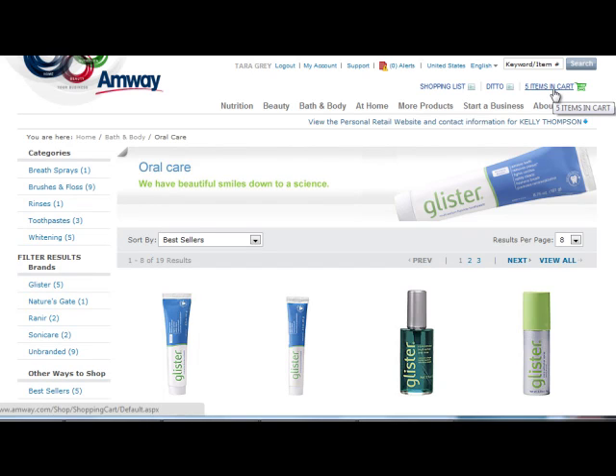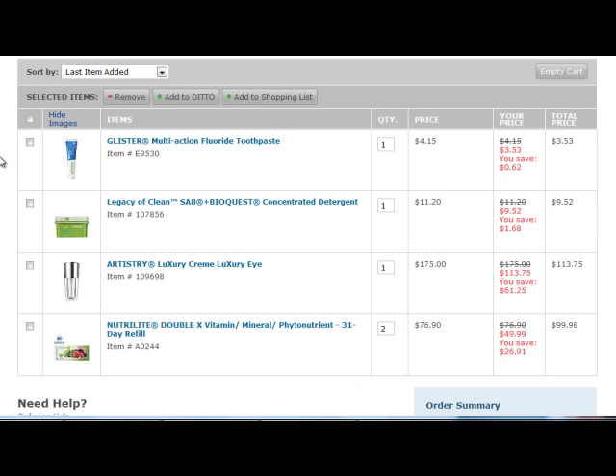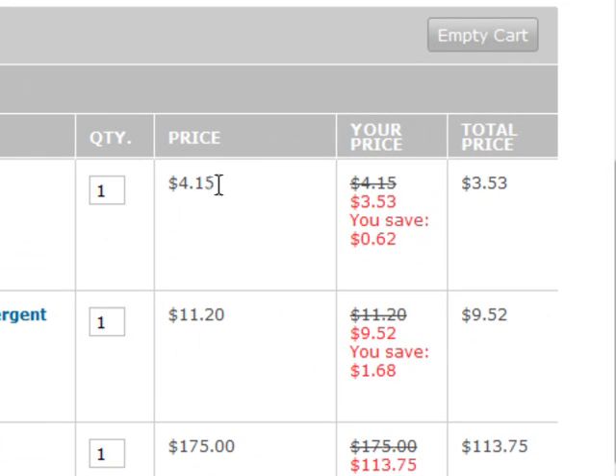The cart can hold items you are thinking about buying until you are ready to check out. You can add or remove these items as you shop. It shows the actual price, the discounted price that you get as a VIP member, and the amount of savings per product.